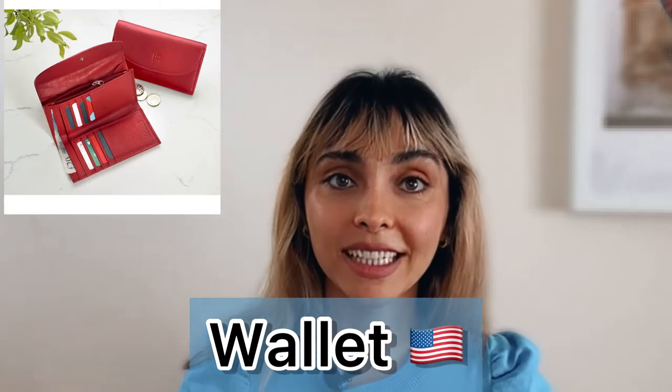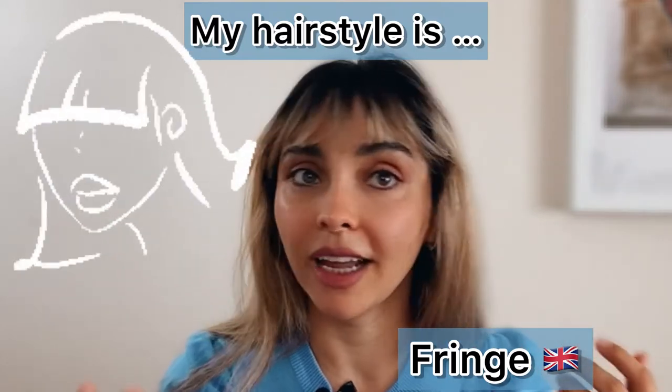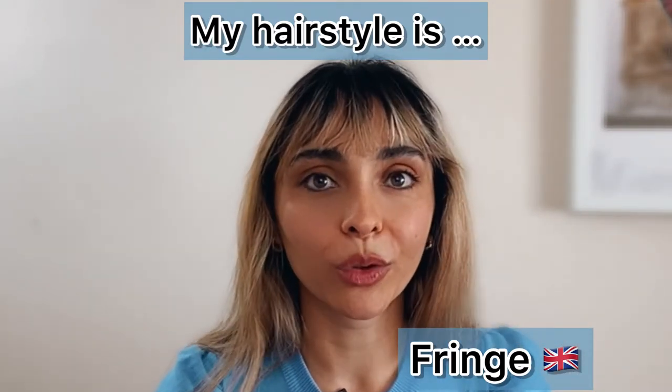For Americans, that's a wallet. Also, my hairstyle right now — for a British person this is a fringe, or some people would call it fringy. For Americans, however, that's bangs. Americans would just call this bangs.